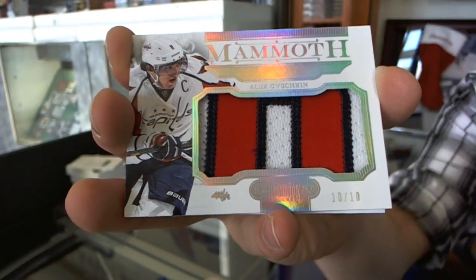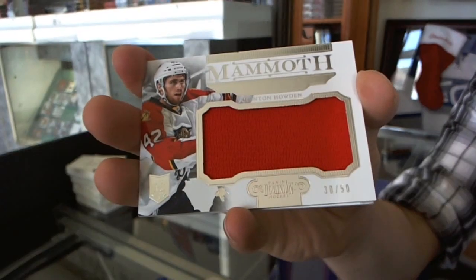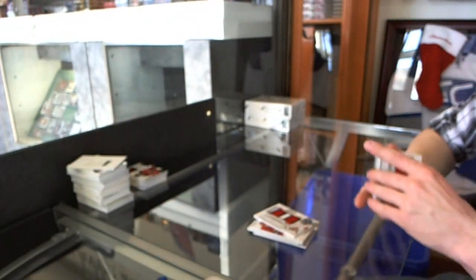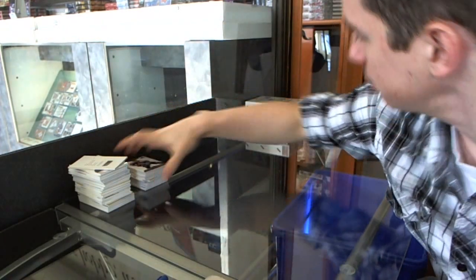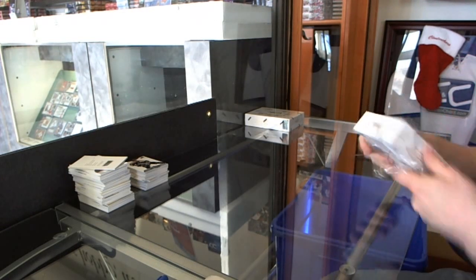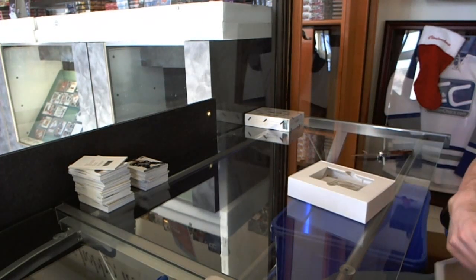That is sick. We've got a mammoth jersey, number 30 of 50 for the Florida Panthers, Quinton Houghton. And we've got a base card, number 299 for the Columbus Blue Jackets, Brandon Dubinsky. We've got a base card, number 399 for the Washington Capitals.